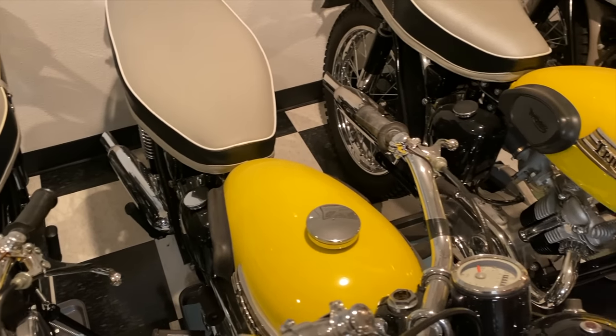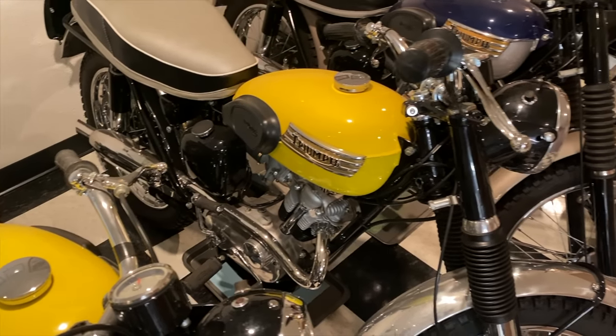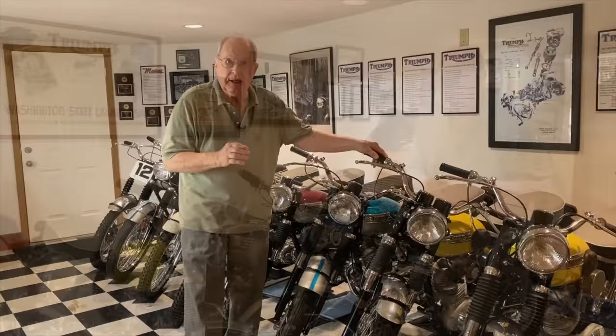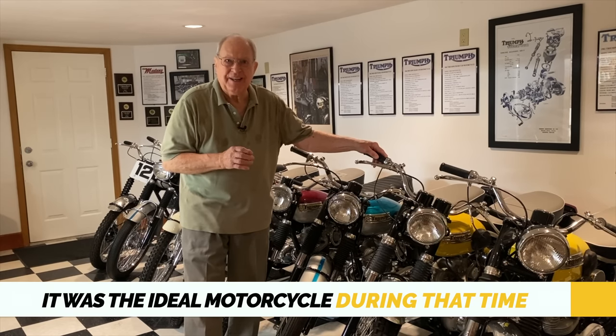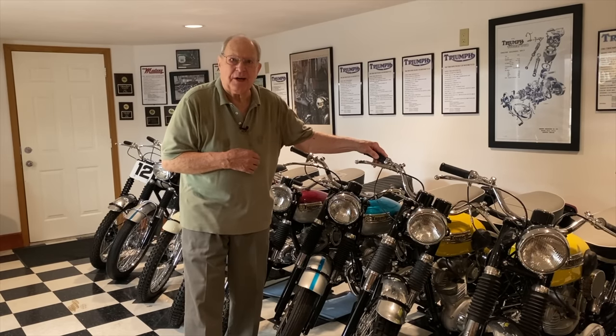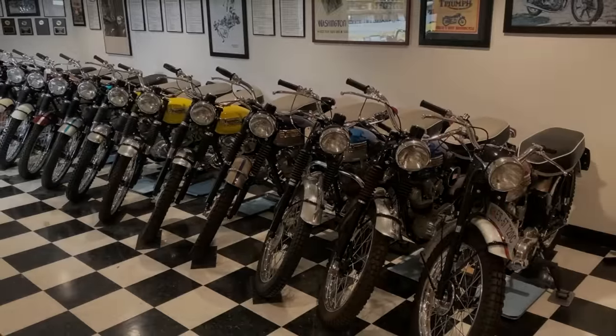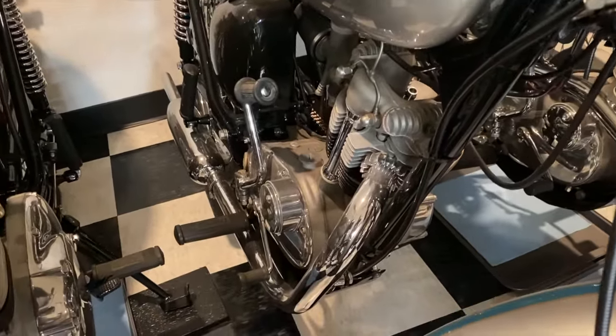We called them the Triumph Tiger Mountain Cubs, and they had the yellow tanks, so they were very recognizable. In my opinion it was the ideal motorcycle to own during that window of time, and that was typically my favorite bike. The street bikes in a '65 — I have one of those also — and it has the low exhaust system on it, so they called it an SS model.